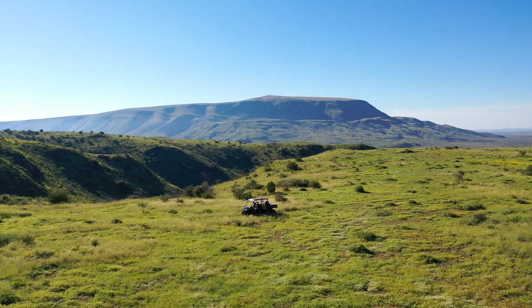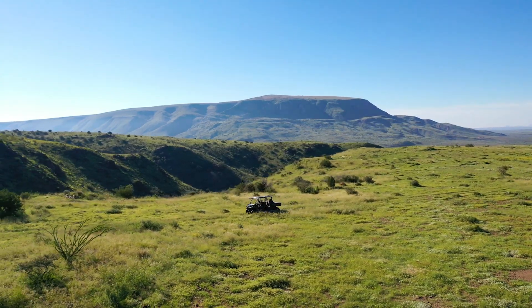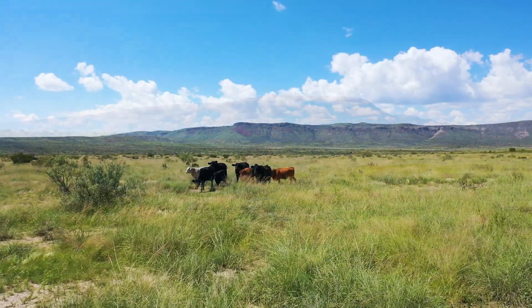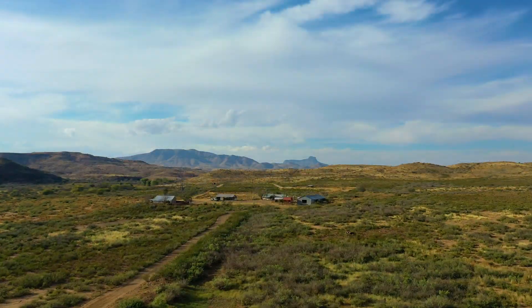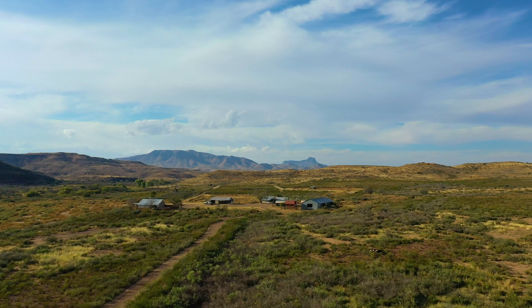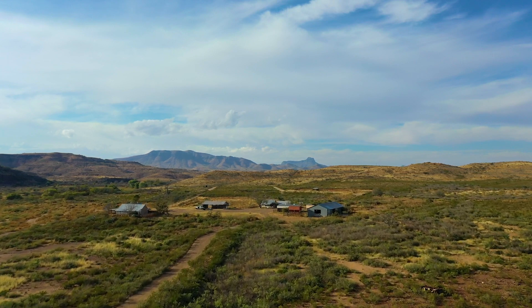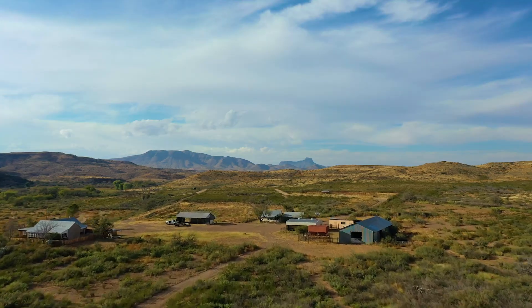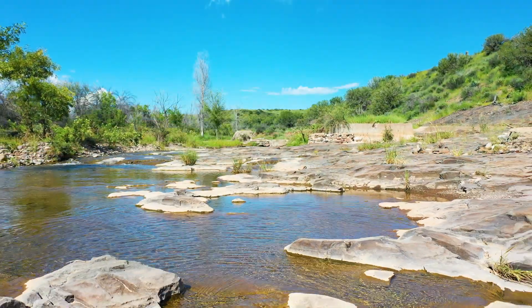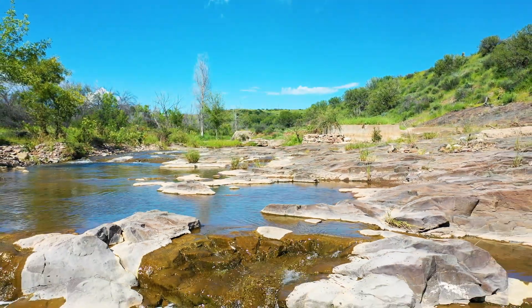Situated in the transition zone between the volcanic terrain of the Alpine-Fort Davis area and the Chihuahuan Desert, the Calamity Creek Ranch celebrates the rich variety of soil types, vegetation, and wildlife common to both regions. At an elevation between 4,300 and 5,000 feet above sea level, the varied terrain takes full advantage of the moisture it receives.